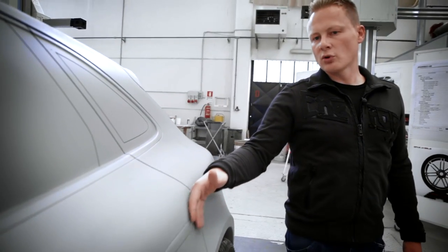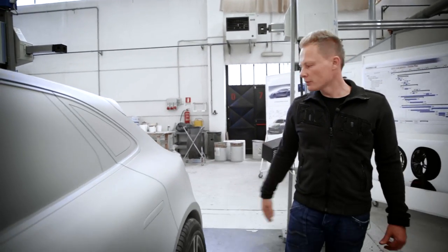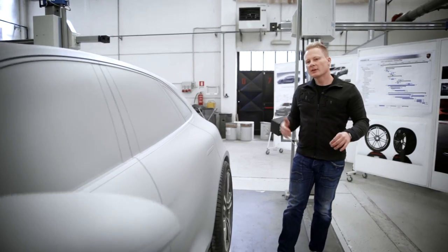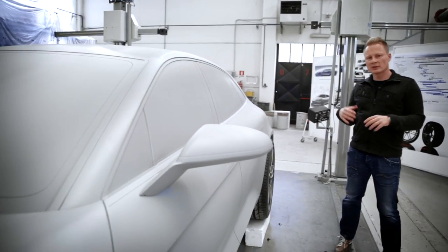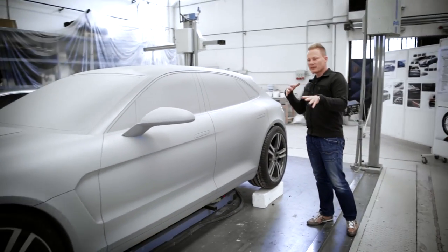What we've got here is the Coke bottle shape, which is also typical for Porsche, with the door being slightly narrower than the rear wing. So the basic shape of the vehicle already makes a dynamic impression — it looks as if it was driving when it's standing still.